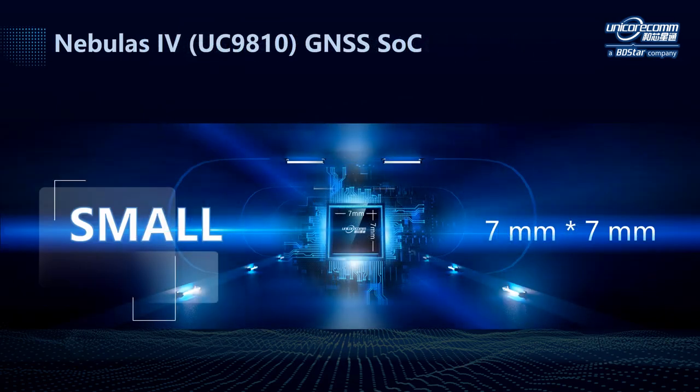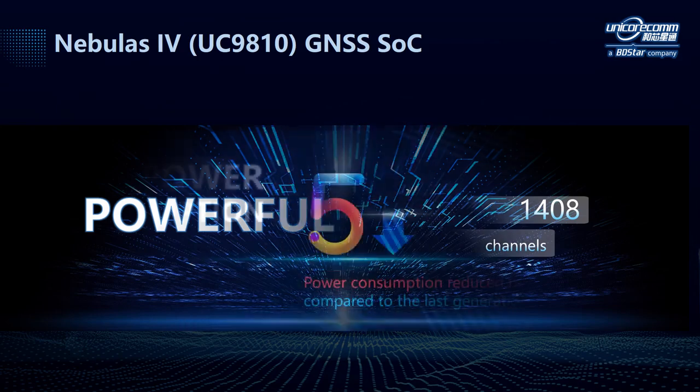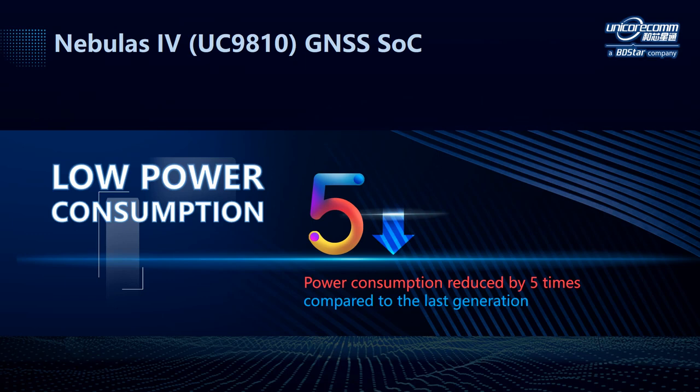This chip has three main features. First of all, it's small, with a size of 7mm x 7mm. Secondly, it's powerful, with 1408 channels concurrently tracking satellite signals from multiple constellations and multiple frequencies. Last but not least, it features low power consumption. Compared to our last generation GNSS chips, the power consumption of Nebulous 4 has been reduced by 5 times.